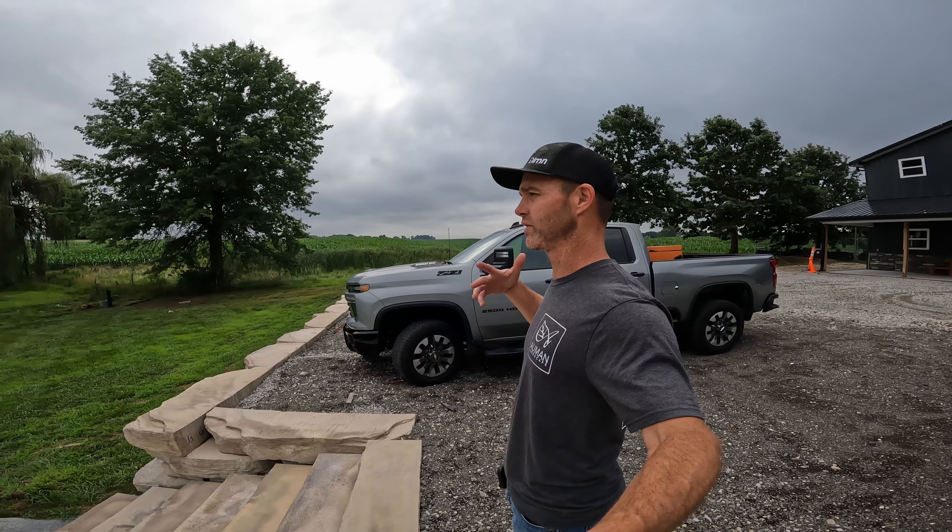Hey folks, welcome to the Allman Landscape YouTube channel. Thanks for joining us. Our goal is to make you a better landscape contractor, maybe inspire you. Today there's a video that's going to inspire you if you're on the come up and trying to grow to whatever level you're trying to go to, or you just want to see how we're doing it. Today is an equipment and truck tour, so here we go.